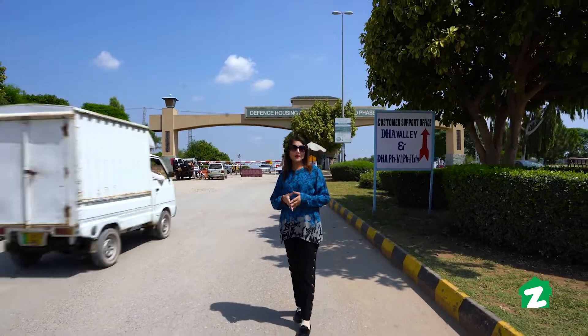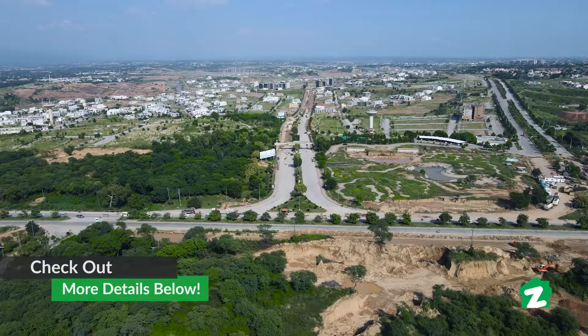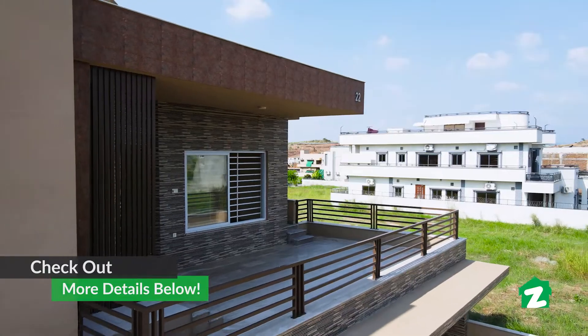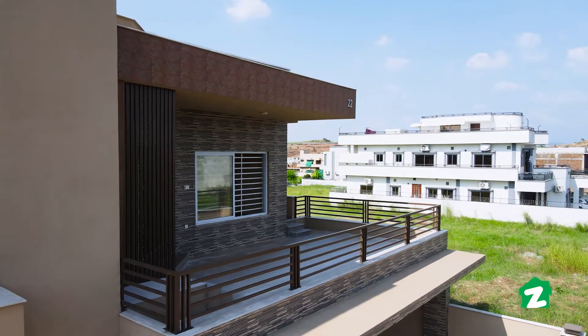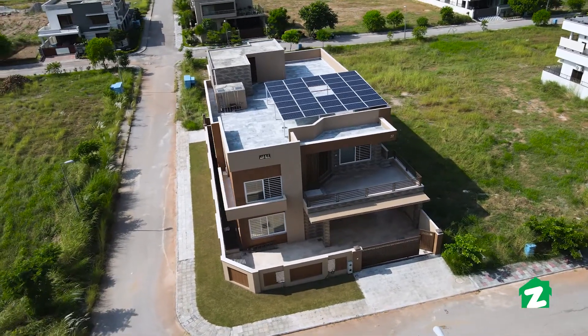Hello and Assalamualaikum. Welcome to Zameen Property Tours. I am Maheshik. Today I am here in DHA Phase 5 Islamabad. Today we will tour the property of Akhtar Associates, which is located in DHA Islamabad.